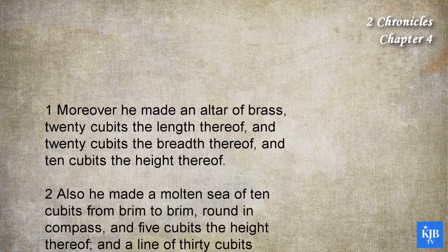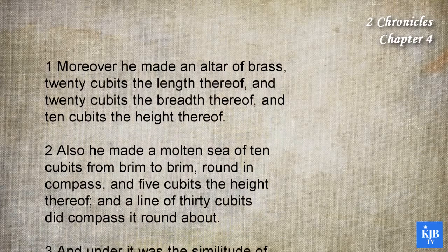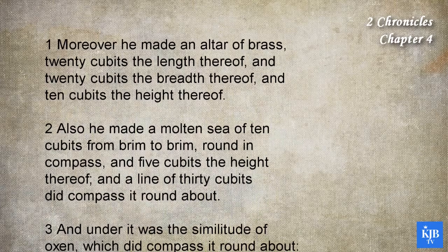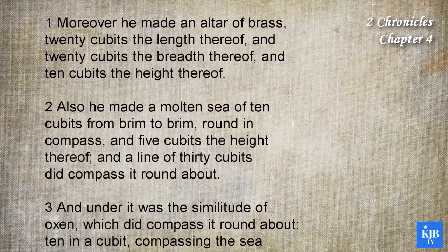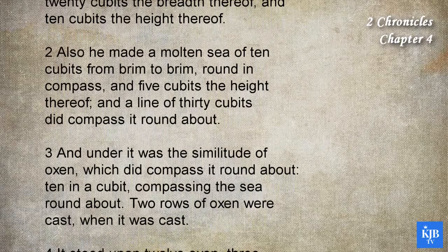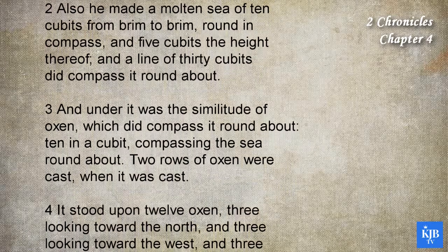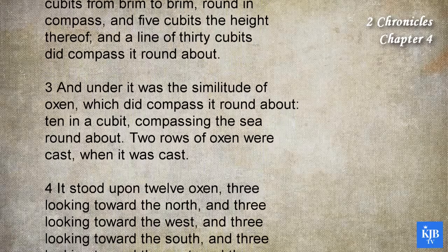Also he made a molten sea of ten cubits from brim to brim, round in compass, and five cubits the height thereof, and a line of thirty cubits did compass it round about. And under it was the similitude of oxen, which did compass it round about, ten in a cubit, compassing the sea round about. Two rows of oxen were cast when it was cast.